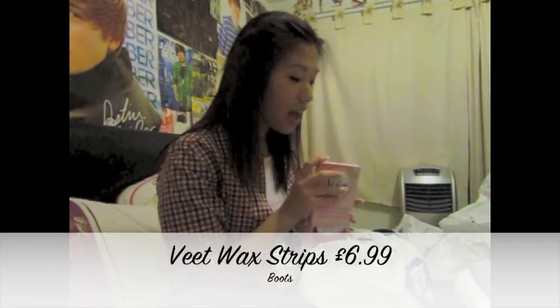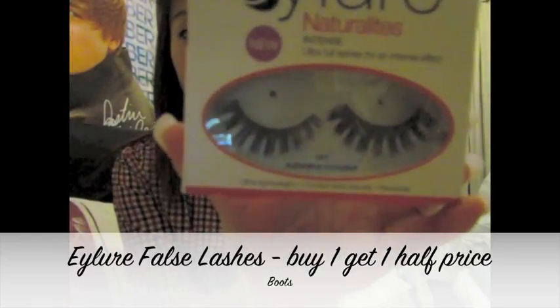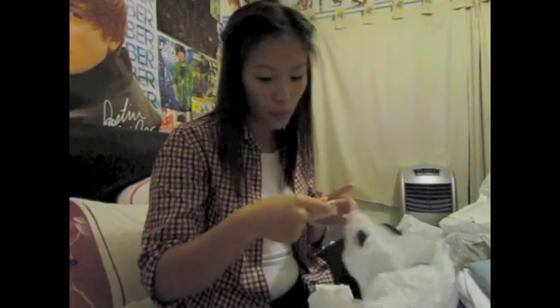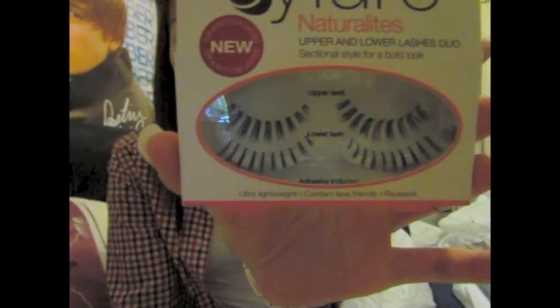I went into Boots - I only wanted to get some wax strips, which I did get - but I came out with eyelashes too. I got these natural light intense lashes by Isla, since my other lashes are either lost, used up, or all mangled. I also bought these natural light upper and lower lash duo, which I've never used lower lashes before, but they're cool for going out. They're by Isla as well so I thought I'd try them.